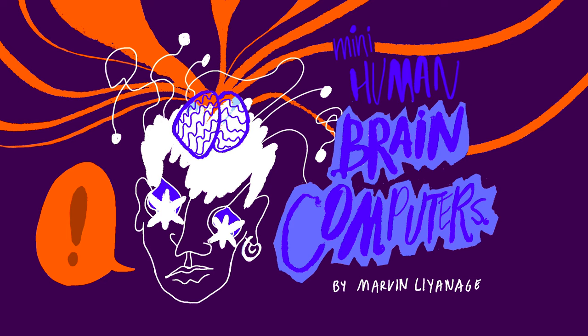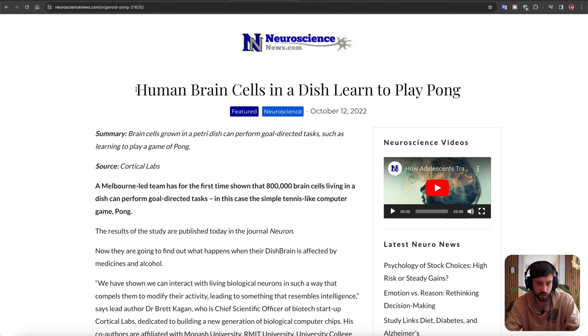We're using mini-brains as computers. Human brain cells in a dish learn to play Pong. This is wild.